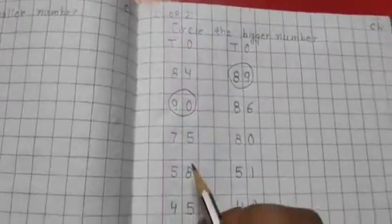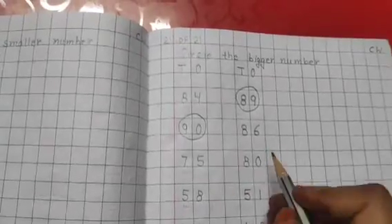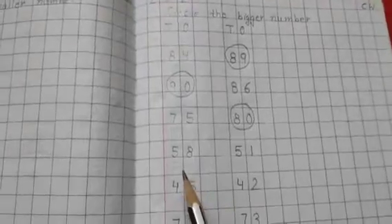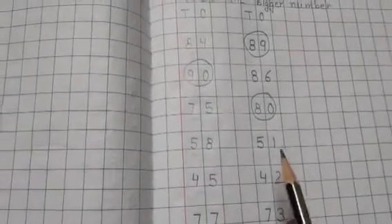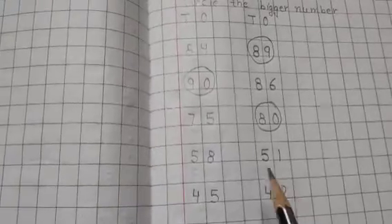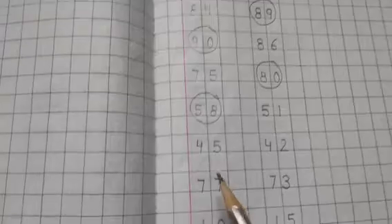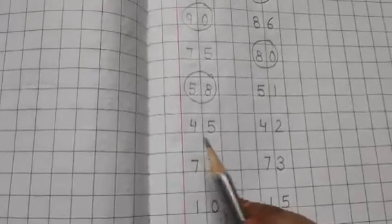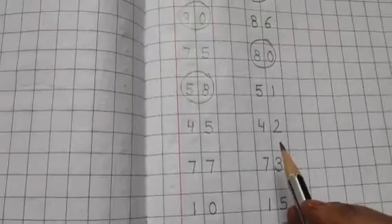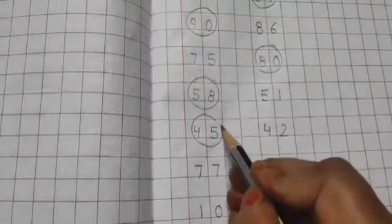The next set of numbers is 7575 and 8080; 8080 will be the bigger number, so we will circle it. The next set of numbers is 5858 and 5151; the bigger number will be 5858, so we will circle it. In the next set the numbers are 4545 and 442, and 4545 will be the bigger number, so we will circle it.